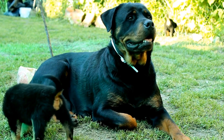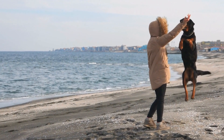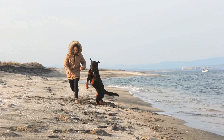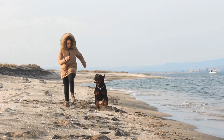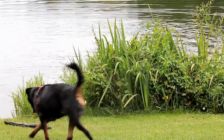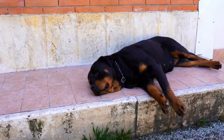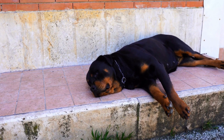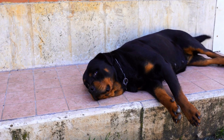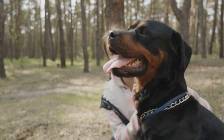Now that you understand the benefits of swimming and the safety precautions, let's dive into the steps to introduce your Rottweiler to swimming. Start slowly — begin by introducing your Rottweiler to water gradually, starting with shallow water such as a kiddie pool or a calm lake where they can comfortably stand. Use positive reinforcement techniques such as treats, praise, and toys to encourage your Rottweiler to enter the water.